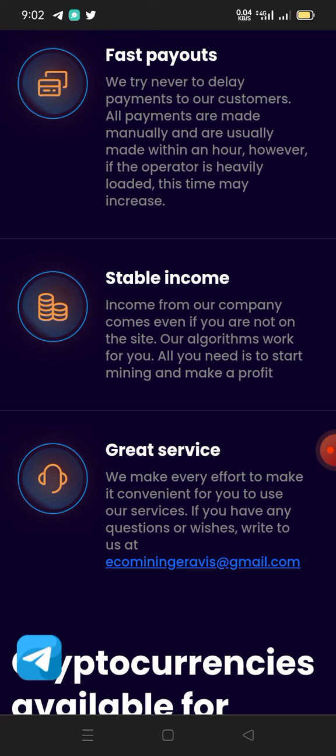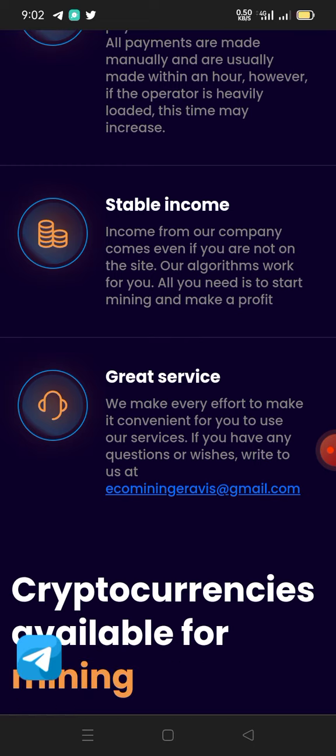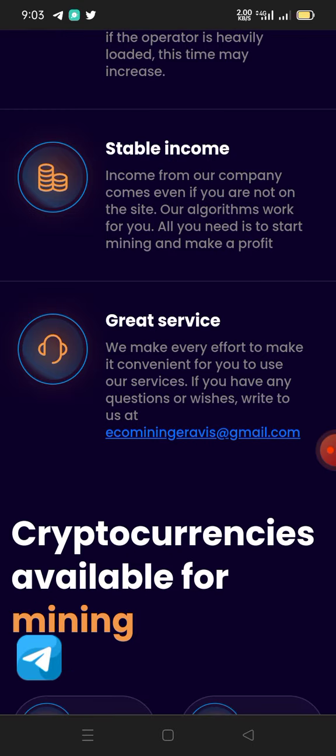You can also see stable income — income from this company comes even if you are not on the site. Just follow this video to the end to see how, even if you're not on the site, your miner will still be mining for you while you're sleeping. Their logging works for you. All you need is to start mining and make a profit.